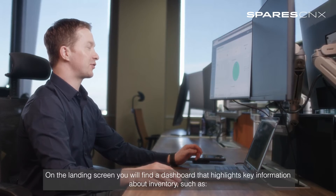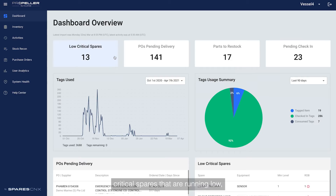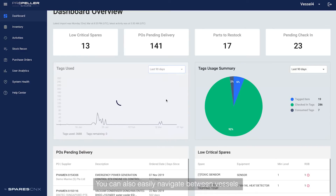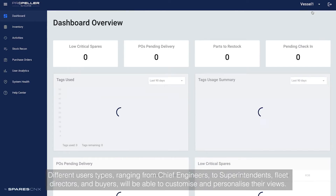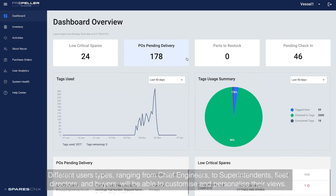On the landing screen, you'll find a dashboard that highlights key information about inventory, such as critical spares that are running low, purchase orders still pending delivery, parts that might need to be restocked, as well as tag usage and tagging activity. You can also easily navigate between vessels. Different user types ranging from chief engineers to superintendents, fleet directors and buyers will be able to customize and personalize their views.